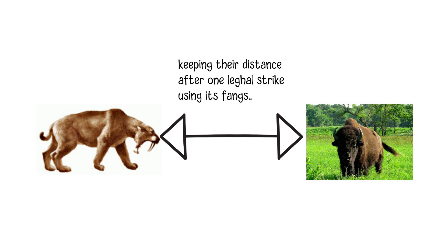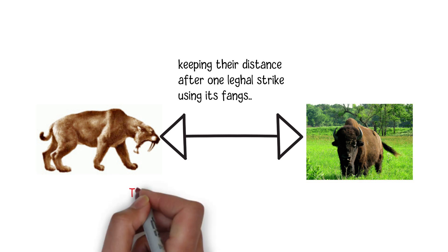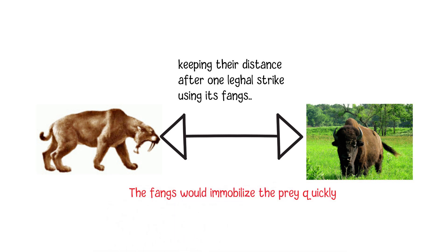Saber-toothed cats were highly specialized predators. Their fangs allowed them to hunt specific types of prey, often larger herbivores such as mammoths, mastodons, bison, and ground sloths. The fangs would immobilize the prey quickly, preventing it from escaping or retaliating.